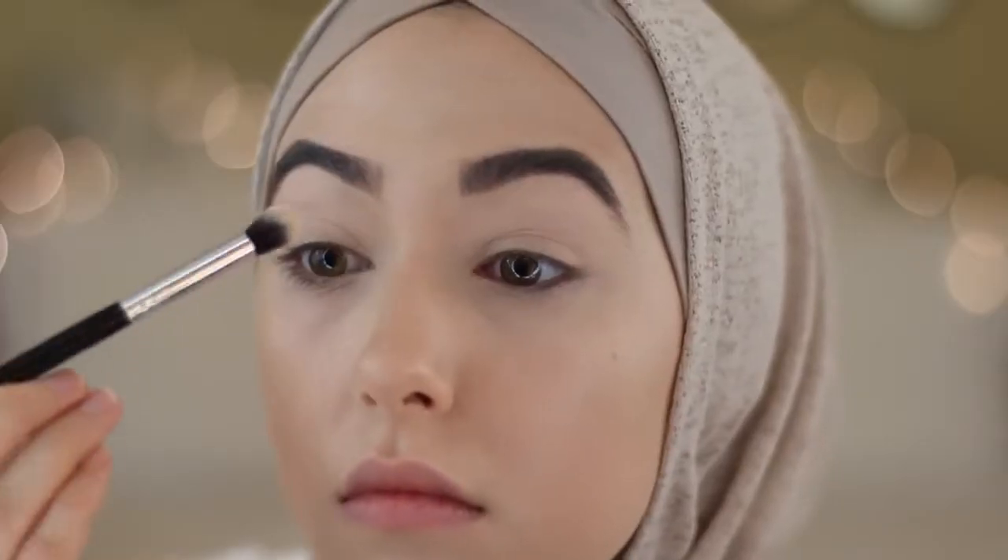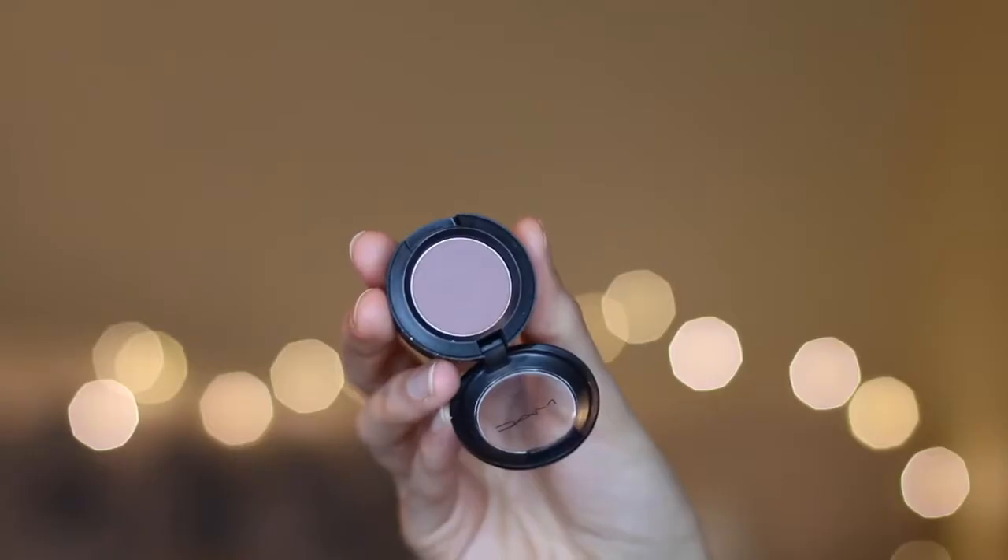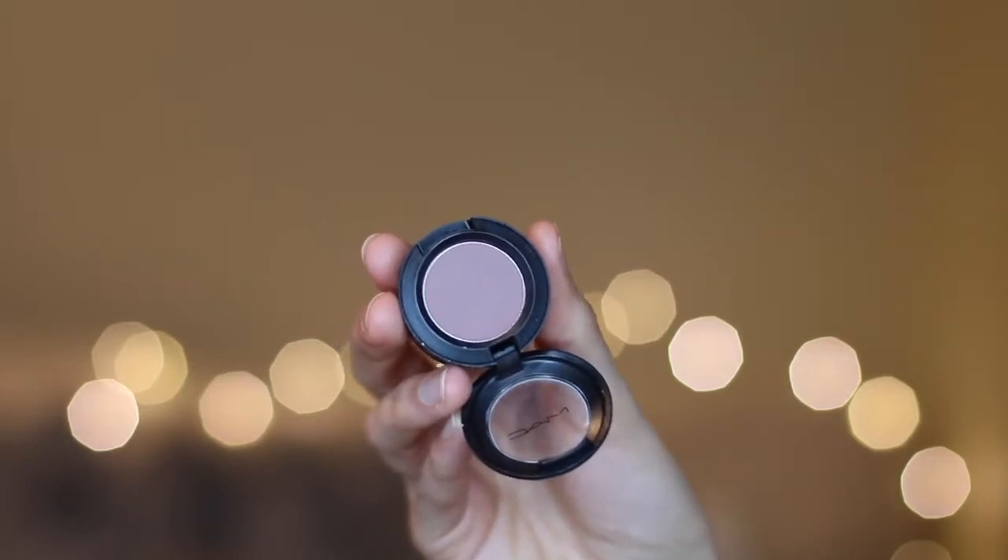For my eyes I'm packing a highlight shade all over my lids, and then for the crease I'm using MAC's Hoax Eyeshadow — I really like this color for my crease.